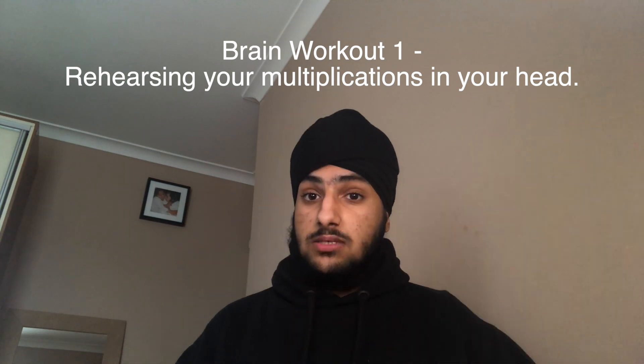Number two is the brain workout to help sleep better. This is one I also used quite a lot during my high school days. There are two brain workouts that I do. One is rehearsing my multiplications, and number two is the alphabet game.